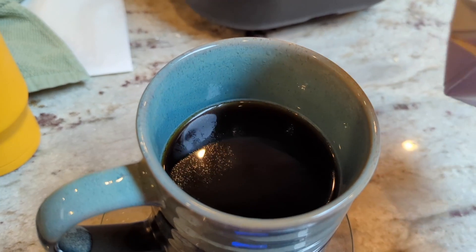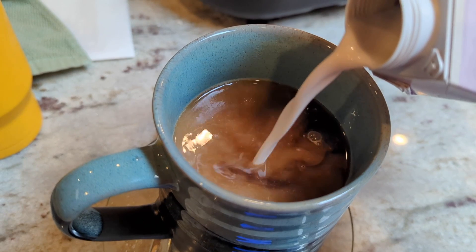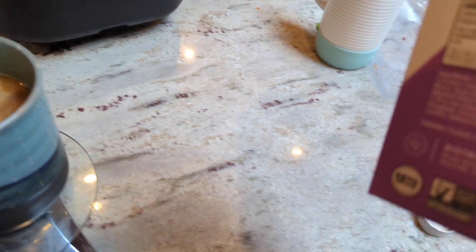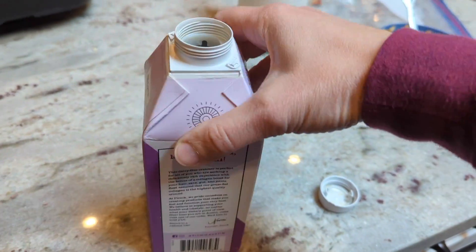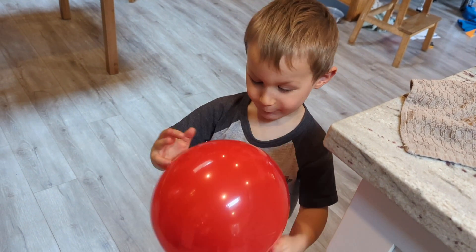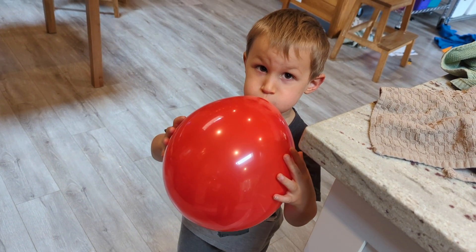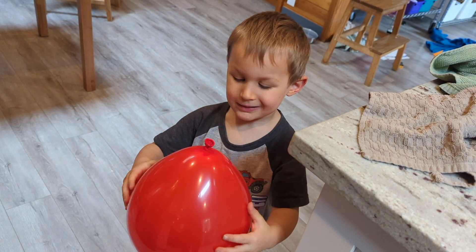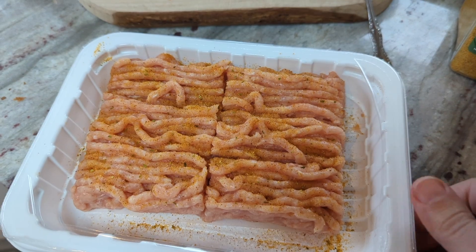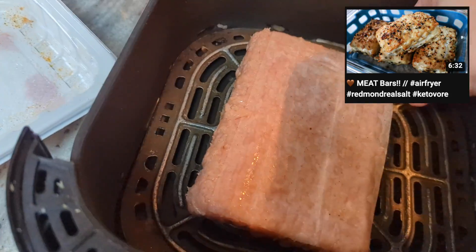I'm having my second cup of coffee for the morning and adding four tablespoons of the Picnic collagen creamer. For lunch I'm doing some chicken meat bars — just throwing them in the air fryer.